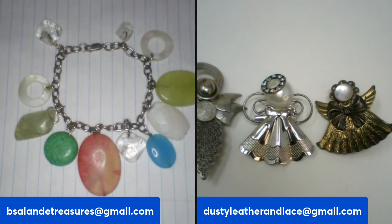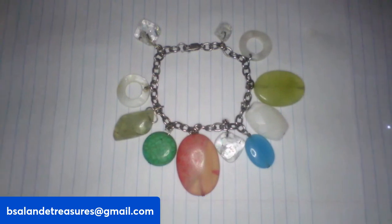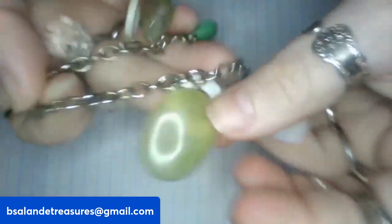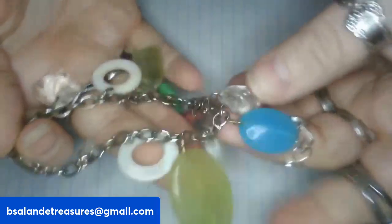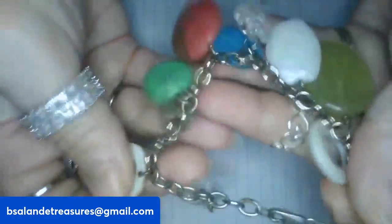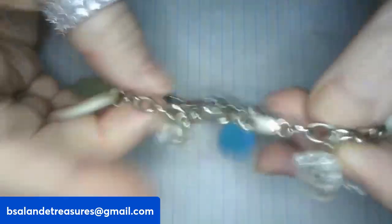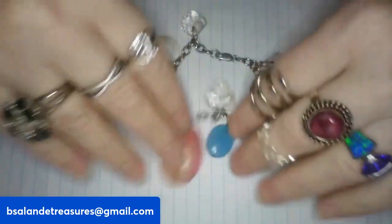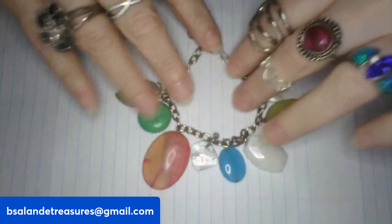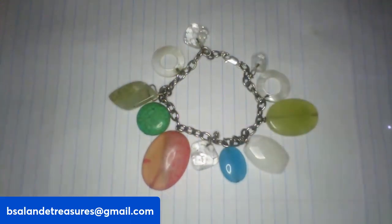Next up we have some bracelets. Item J is a size seven, marked 925 on the clasp. It has shell and different multi-stones — looks like banded agate, clear quartz, howlite, and rutilated quartz. A cute stone charm bracelet with some shell as well, size seven. This one is a twelve dollar buy it now.